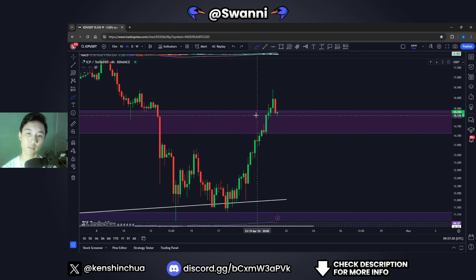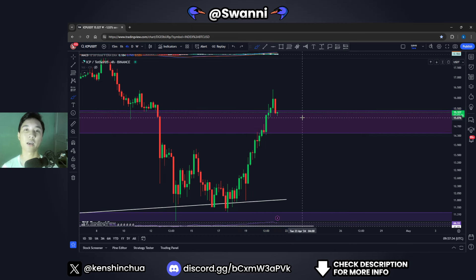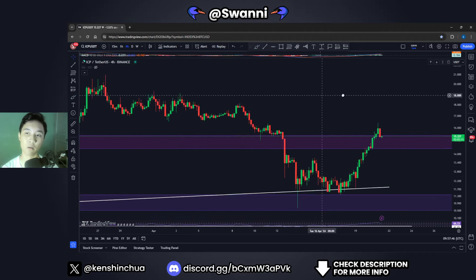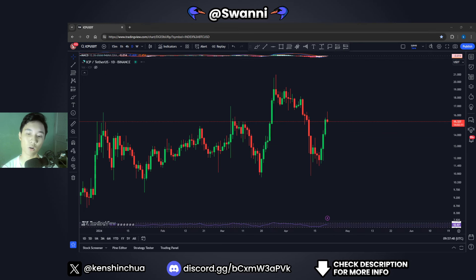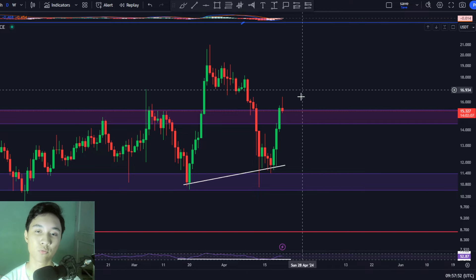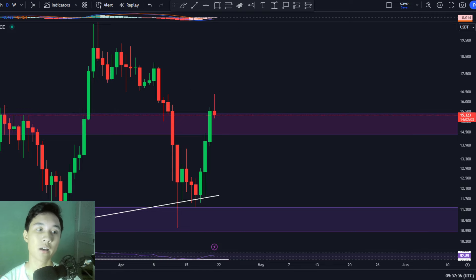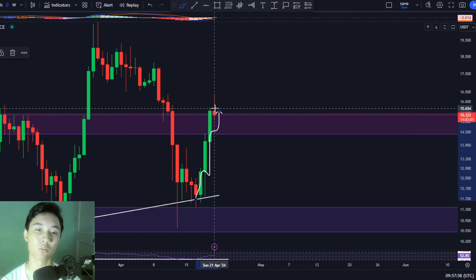Why this breakout of a key level could mean massive things in the next couple of days. I am really excited to talk about this and reveal what we could expect in the next couple of days or weeks for the Internet Computer ICP price. We will start by talking about the daily time frame for ICP, and as you can see, for the past few hours we have been pumping to the upside.